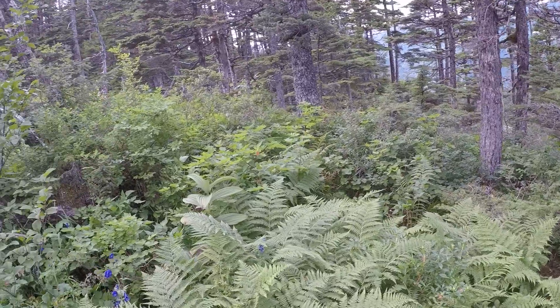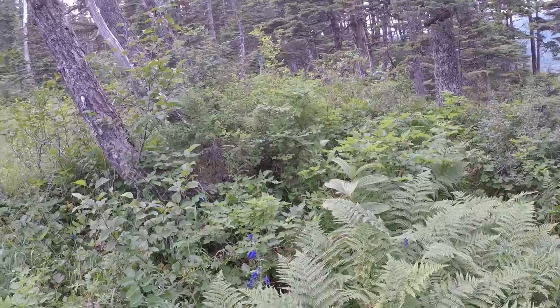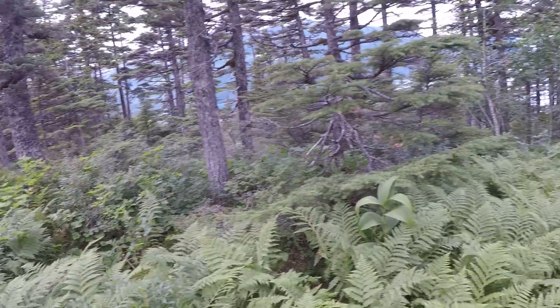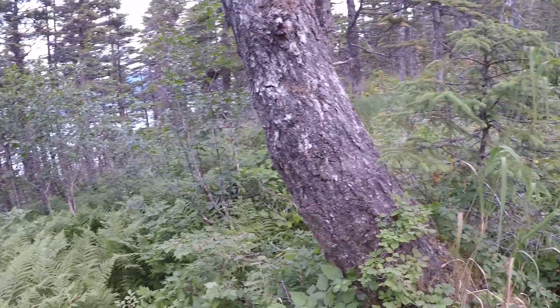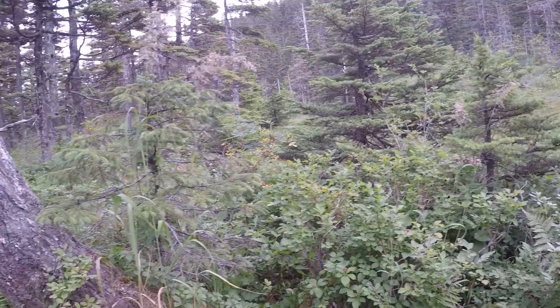I'm picking blueberries today. It's four o'clock here, so I'm gonna pick for a little bit longer and then head back down towards my car. I've been making more noise today, so if Beaufort the Bear is back up here, maybe he'll hear me before I get to him.